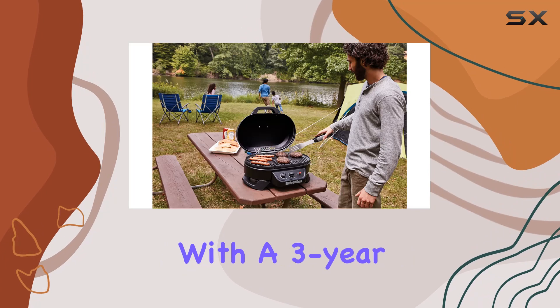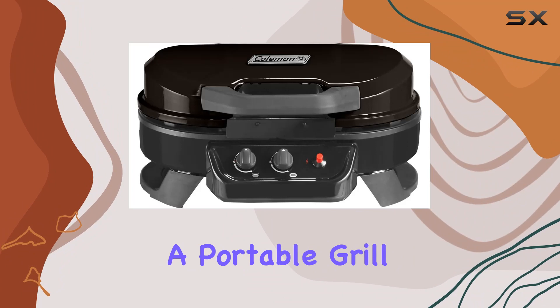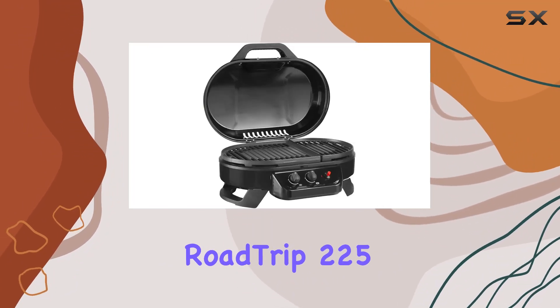To top it off, Coleman backs this grill with a three-year limited warranty, giving you peace of mind. Overall, if you're in the market for a portable grill that doesn't compromise on performance, the Coleman Roadtrip 225 is worth considering.